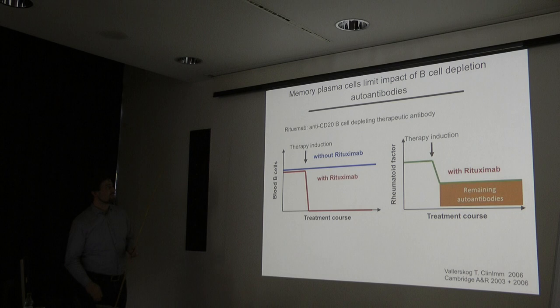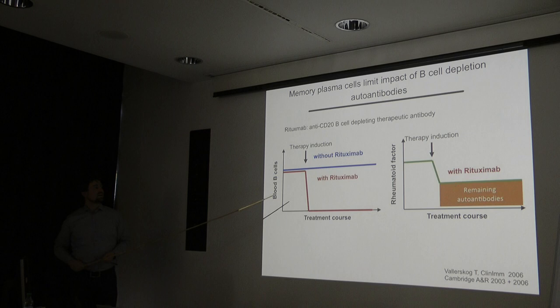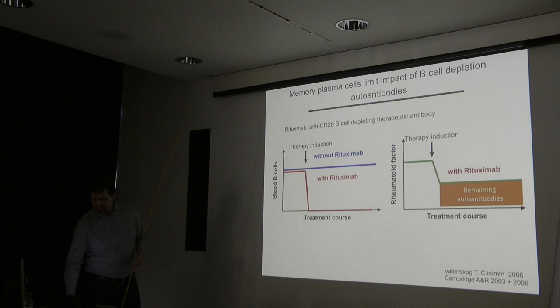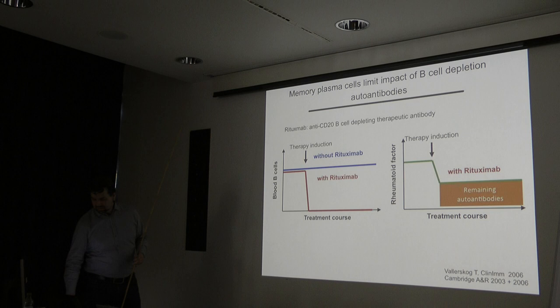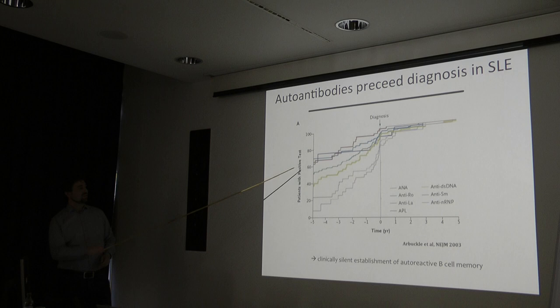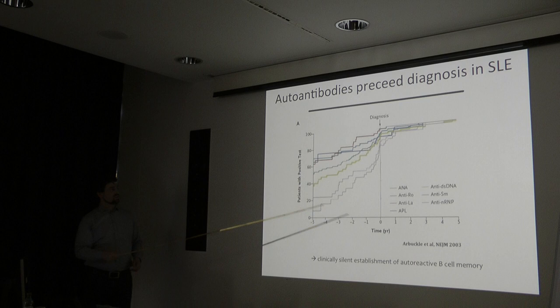Memory plasma cells limit the impact of B cell depletion therapy. Rituximab, a CD20 monoclonal antibody, can efficiently delete B cells from the blood, but multiple studies demonstrate that autoantibodies cannot be eliminated — most likely due to long-lived plasma cells not targeted by rituximab. Notably, autoantibodies appear long before diagnosis; Ro and La antibodies are detected in two-thirds of lupus patients five years before diagnosis.